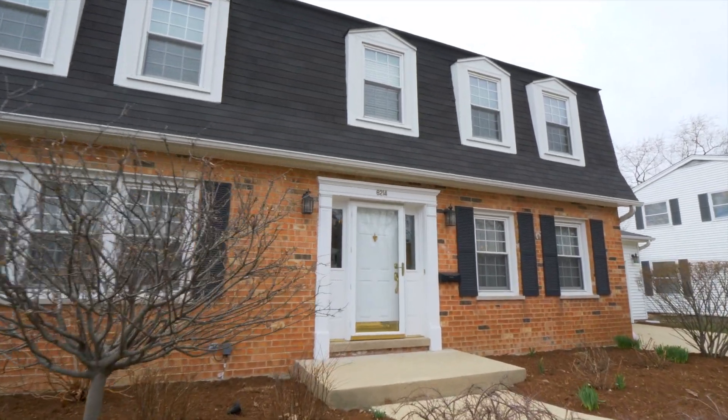We're in Downers Grove today — a great location. I'm standing inside this impeccably maintained home. It's got tons of updates, a beautiful kitchen, huge bedrooms, and a finished basement. There's so much here to see. Let's go start the tour.